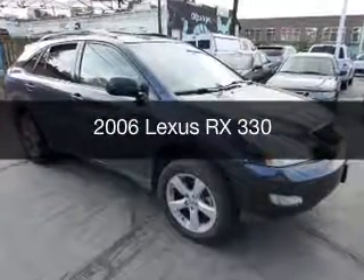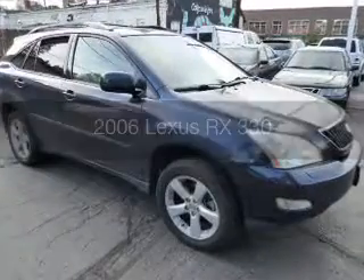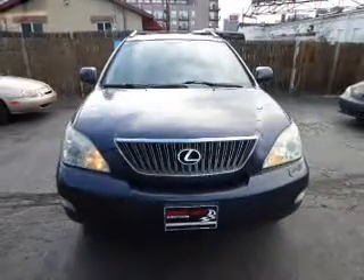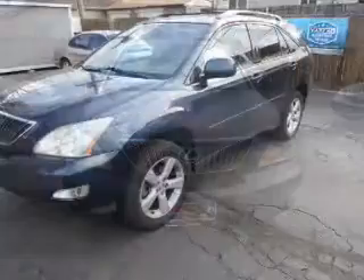This is a used 2006 Lexus RX 330. It's powered by all-wheel drive, engine, and a five-speed automatic transmission.